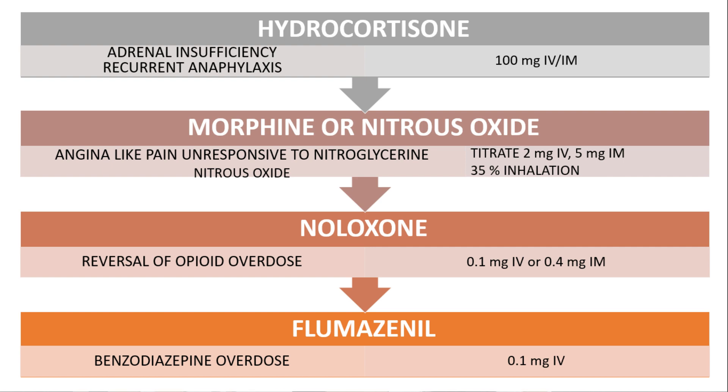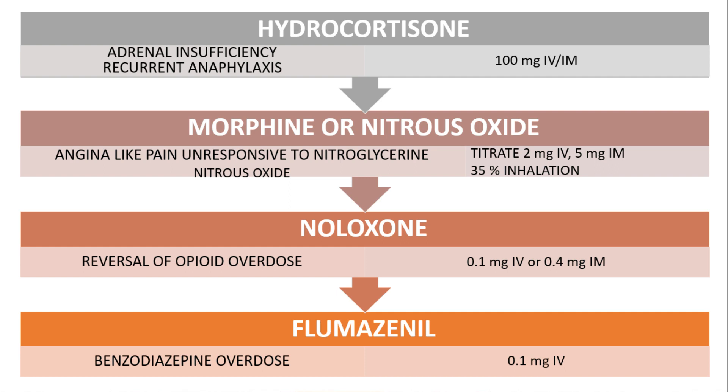Flumazenil is indicated when there is benzodiazepine overdose, or when performing surgery under sedation — in those cases this drug should be kept handy in the clinic. It is administered at 0.1 mg IV.